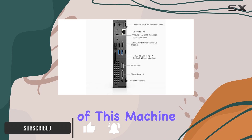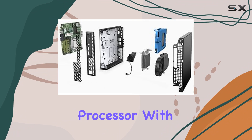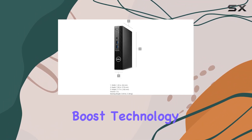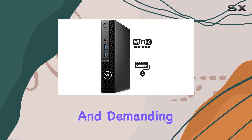Let's start with the heart of this machine: the 12th gen Intel Core i5-12500T processor. With 6 cores, 12 threads, and Intel Turbo Boost technology, it delivers impressive processing power for multitasking and demanding applications.